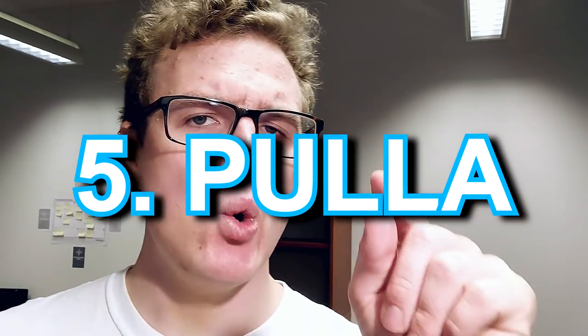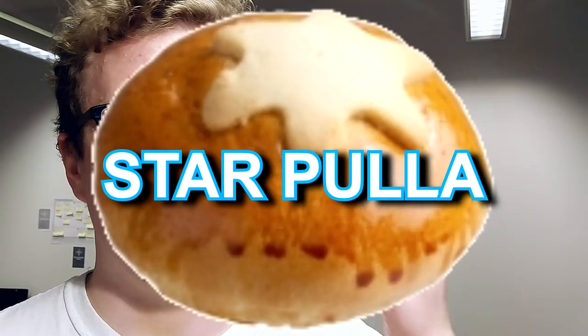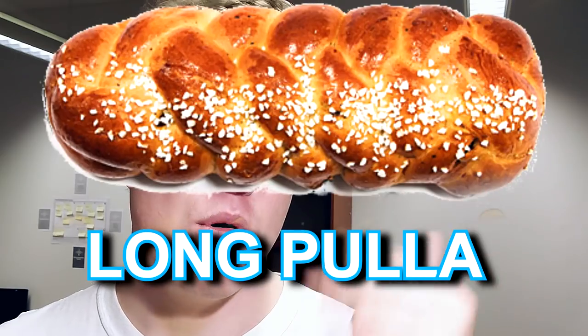Number five: pulla. This is kind of like a bun or baked roll, and it's a really typical dessert in Finland. If you go to restaurants, shops and so on, this is pretty much always served. There are actually different types of pulla, for example laskiaispulla, tähtipulla, pitkopulla, and boysilmapulla. You can prepare this on your own or buy from the stores.